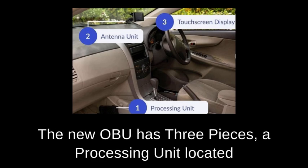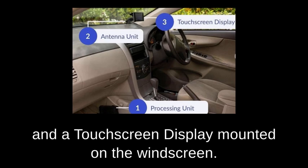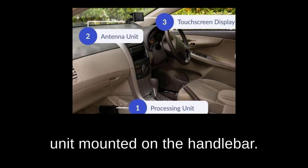The new OBU has three pieces: a processing unit located on the side of the front passenger footwell, an antenna, and a touchscreen display mounted on the windscreen. Motorcycles will have a single-piece unit mounted on the handlebar.